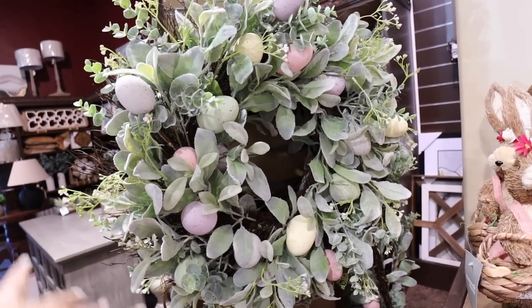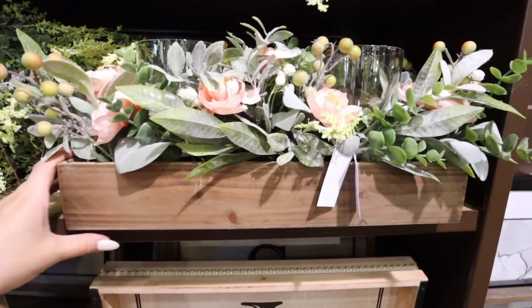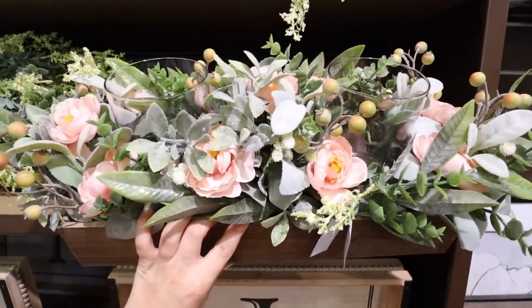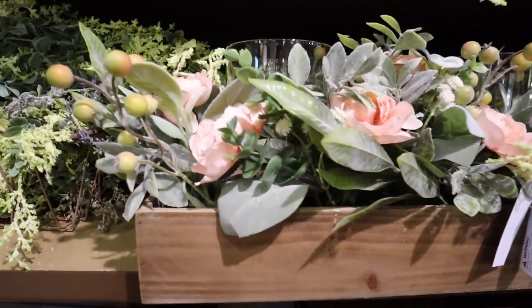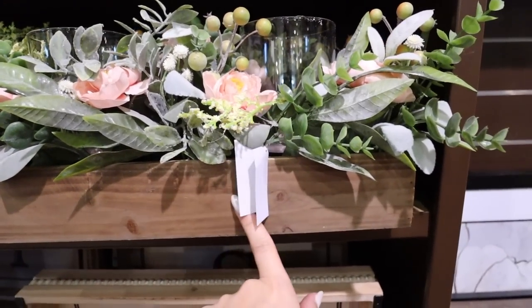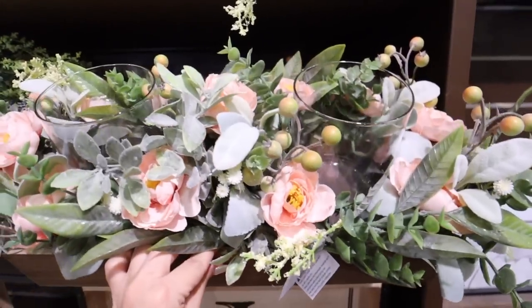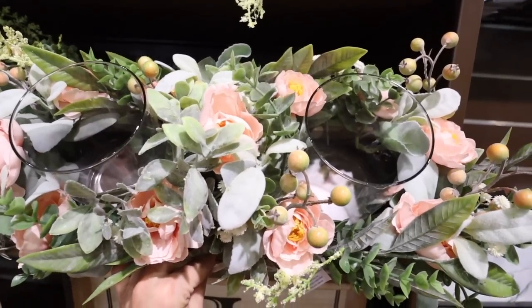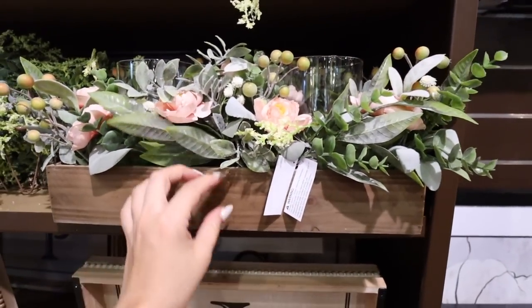You can definitely get discounts to make this more affordable. If you want a table centerpiece that's perfect for Easter but also all throughout spring, this pink rose and berry one would be gorgeous — no eggs on it. I love the color of the cool-toned wooden box with really pretty pink flowers, lots of lamb's ear, a lot of different greenery, and room for two candles.